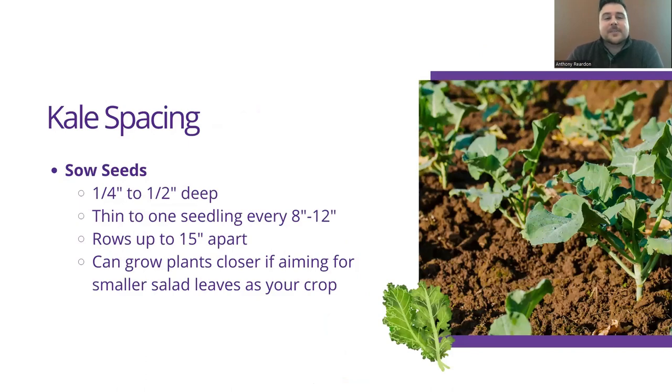When it comes to spacing your kale, you want to sow your seeds about a quarter to a half inch deep, then thin them to one seedling about every foot. This gives the ultimate size of the plants enough space to grow. Rows can be up to 15 inches apart. You can also grow your plants closer if you are aiming for salad crops, since kale is pretty much edible at any point. If you're aiming for salad leaves, you can grow smaller plants closer together.